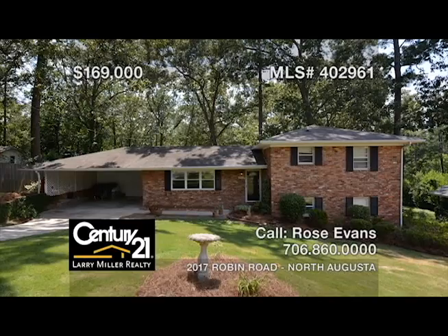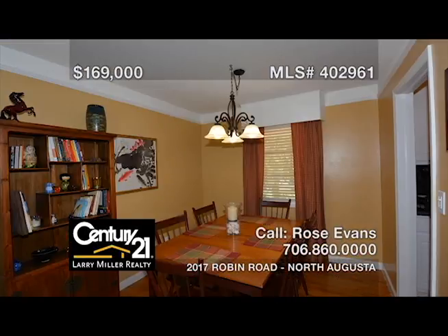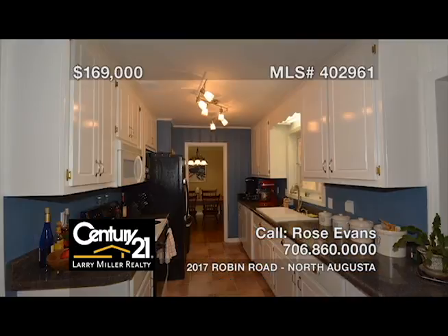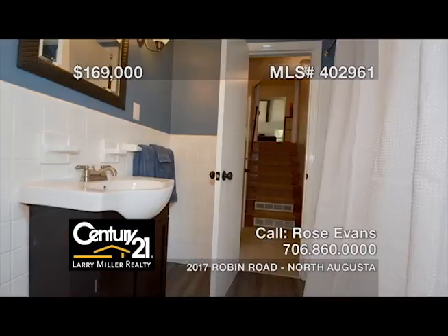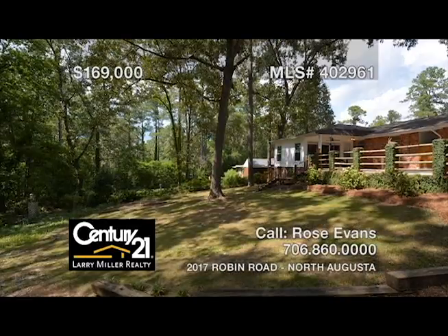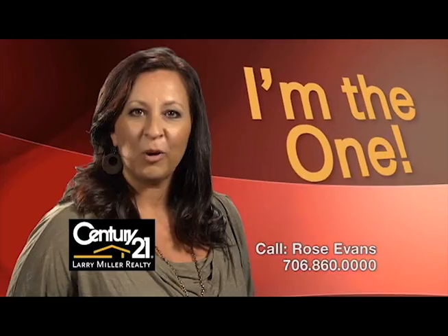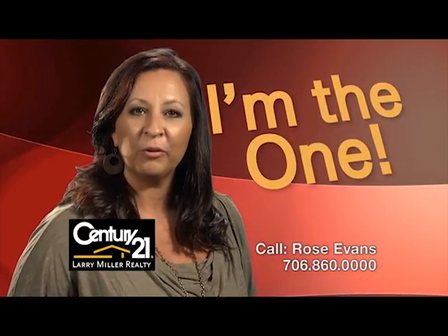This all-brick, four-bedroom, three-bath home nestled in a quiet cul-de-sac features beautiful hardwood floors in the formal living room that continue into the formal dining room, a roomy kitchen that opens to the family room with its lovely vaulted ceiling. This split-level home features two bedrooms and two full baths up and two bedrooms and a full bath downstairs, as well as a large patio that overlooks the mature, well-shaded backyard. Whether buying or selling, you'll need an agent who'll work hard for you. Call me, Rose Evans.